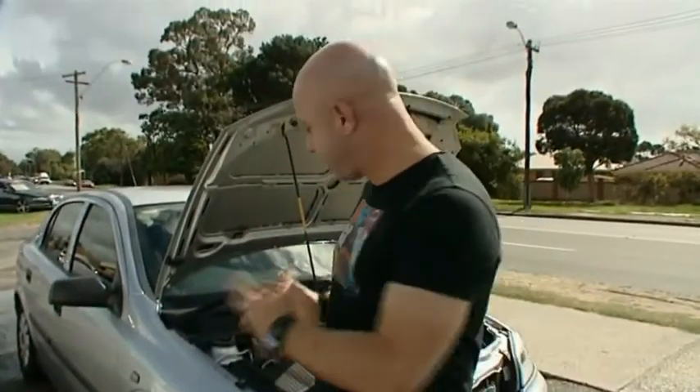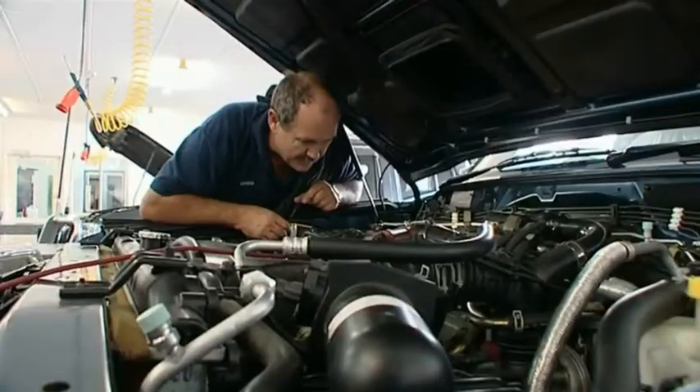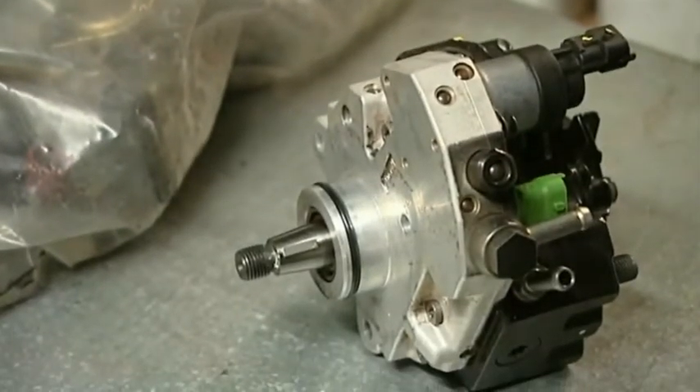So your car's broken down. You found the problem? It's a broken fuel pump. But you don't need a new one, you just need the old one serviced. But if you get the old one serviced, you'll have to wait for it to be done. A new one is quicker, but it's double the price of a service.